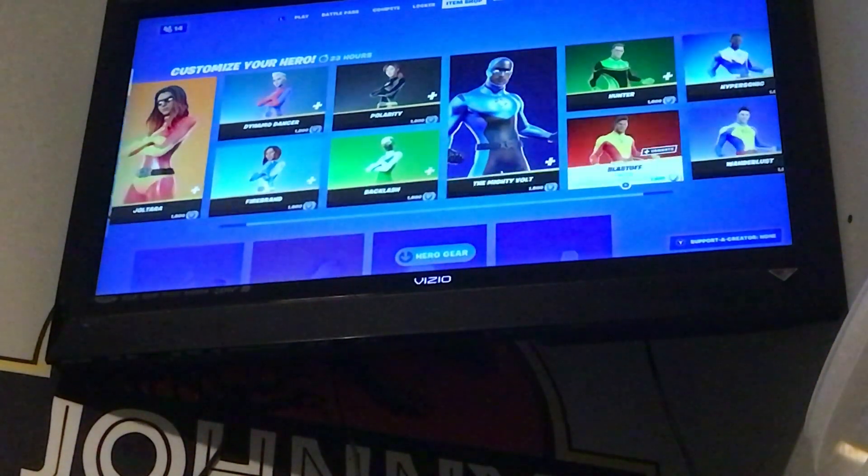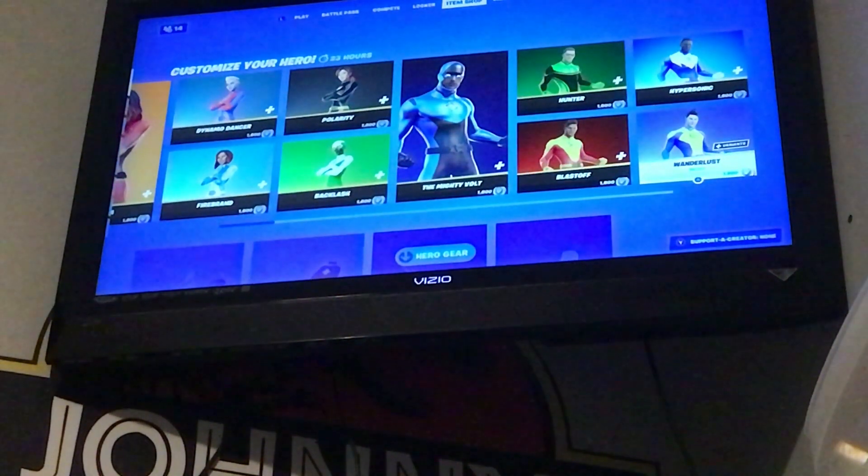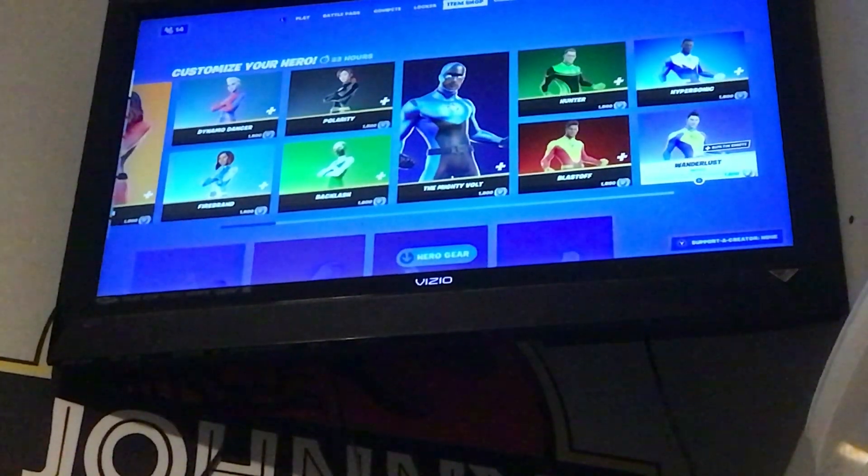It was a pretty good item shop. I didn't expect the hero skins to come back, but okay. Anyways, I'll see you guys in the next one. Goodbye!